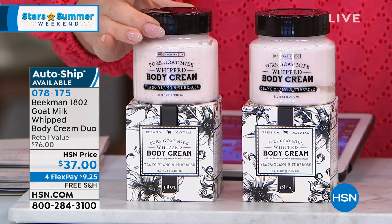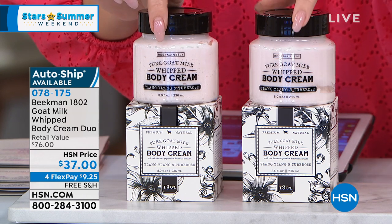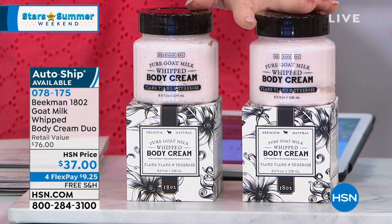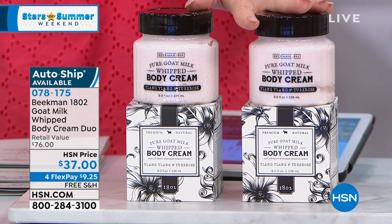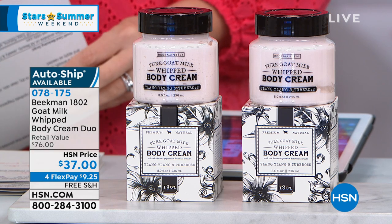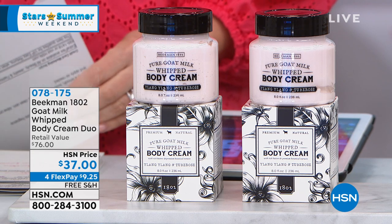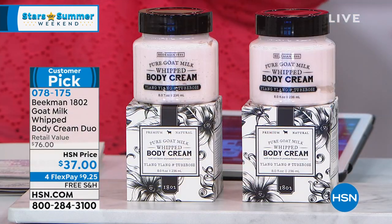But today, you can get both full-size whipped body creams for $37 — for a dollar less than buying just one. This is a duo, another huge customer pick with over 1,500 reviews. It's light for summertime. Put it on auto ship and lock in this duo price so you never go without. All Beekman has free shipping and handling — take advantage of that and flex pay on this too.